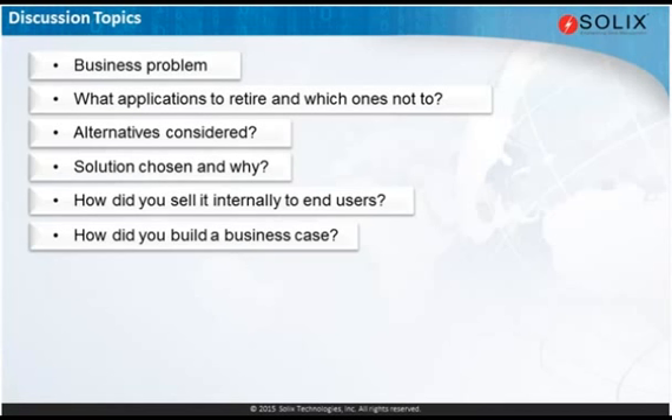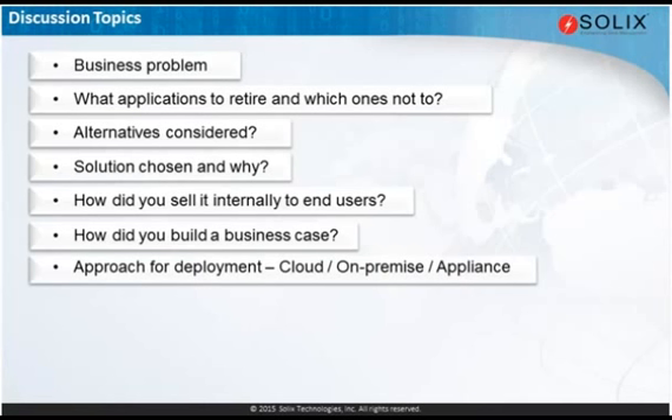Just as a reminder to the audience, if you are thinking about questions you'd like to pose to the panelists, please enter those as a chat to me, and I'll make sure to pose those questions when we get to that section. So let's shift gears a little bit and talk about actual deployment and implementation. I'm curious about your approach for deployment — whether it was on-premise on existing infrastructure, outsourced infrastructure, or cloud.